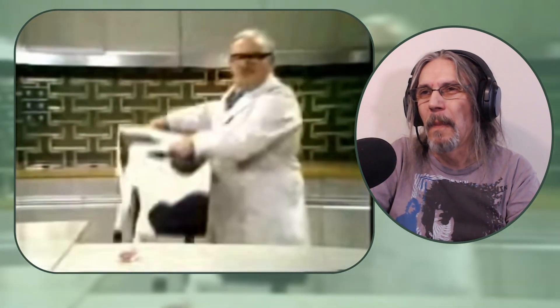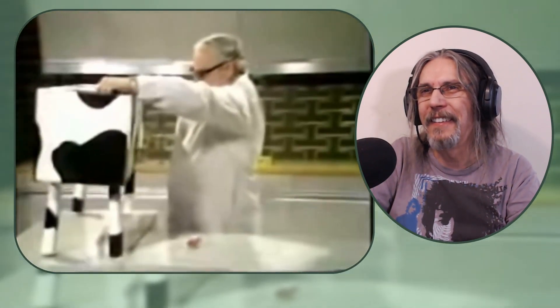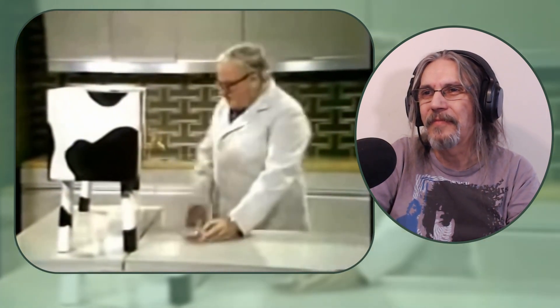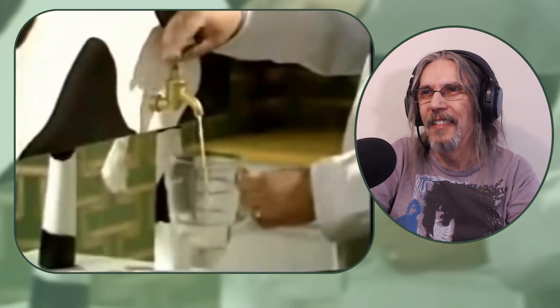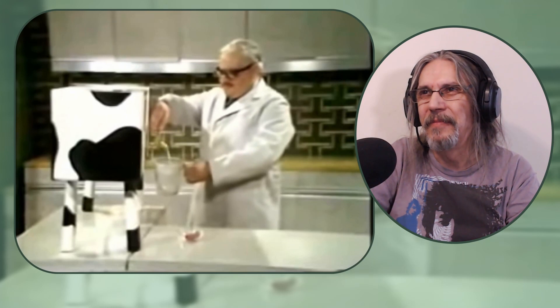This exciting innovation is the new kitchen cup. We simply put the grass in here like this, and the milk comes out here. This entirely replaces the milkman, unless you're the woman at number 44 with the bow front.